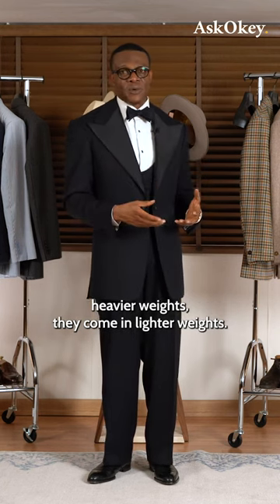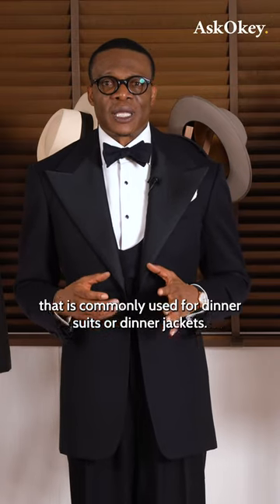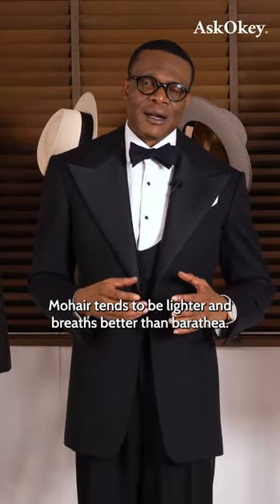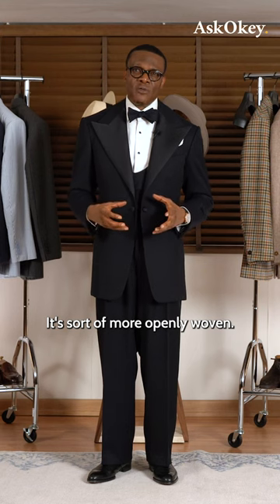They come in heavier weights and lighter weights. Mohair is also a fabric that is commonly used for dinner suits or dinner jackets. Mohair tends to be lighter and breathes better than Baratheia — it's more openly woven.